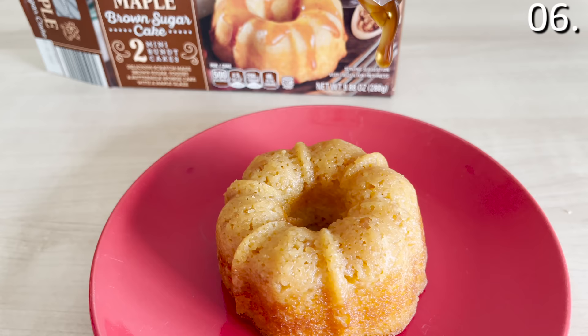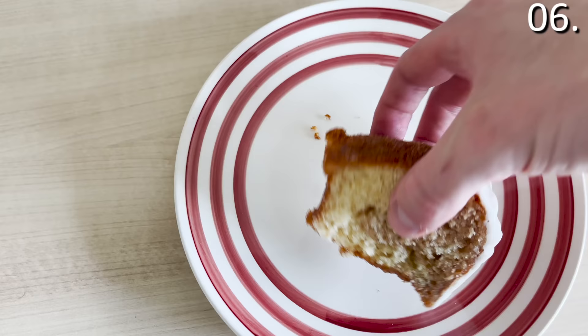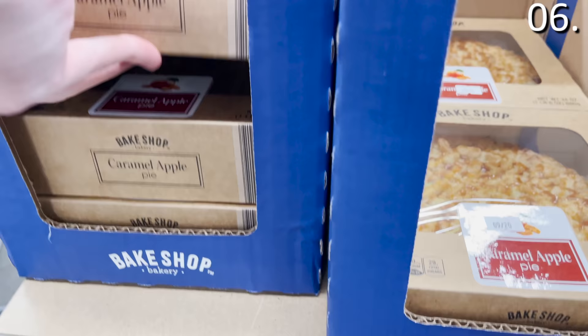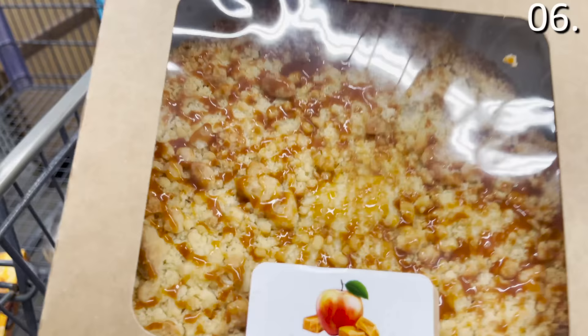The cinnamon cake at $3.99 is sublime — very moist, and a store associate insisted I had to buy it. The caramel apple pie at $3.89 is smaller than a standard pie. I did not try it because at that point I had already achieved a happy stomach ache from eating 11 different desserts, some of which didn't even make the cut for this video.